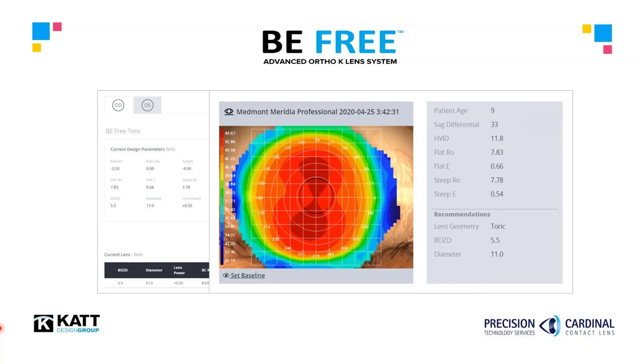Let's expand the data and recommendations window to understand some of the customization performed. Note the software has registered the patient age as 9 years old, which would suggest that myopia management is required. The software then recommends a 5.5 optic zone to create the appropriate adolescent optics for this young patient. Adults would receive a larger optic zone, as their visual needs and sensitivity are different than kids.